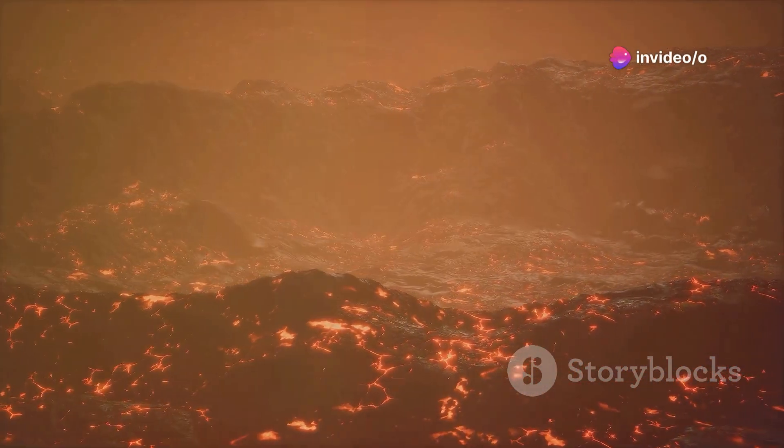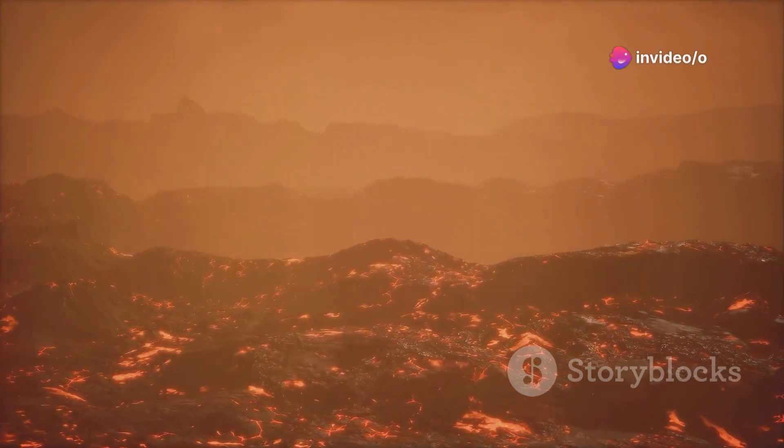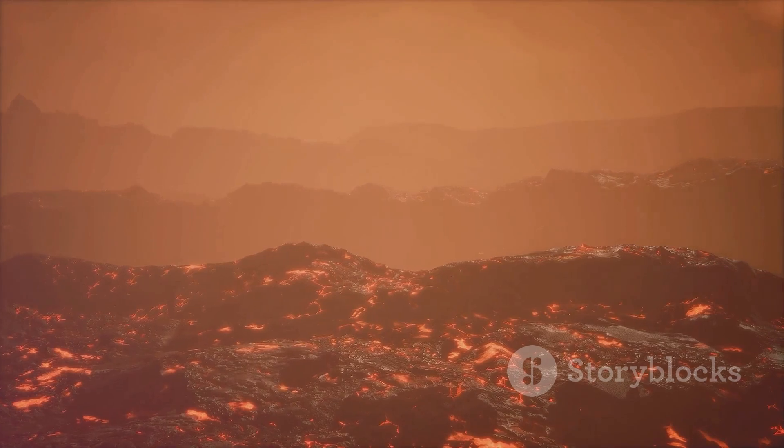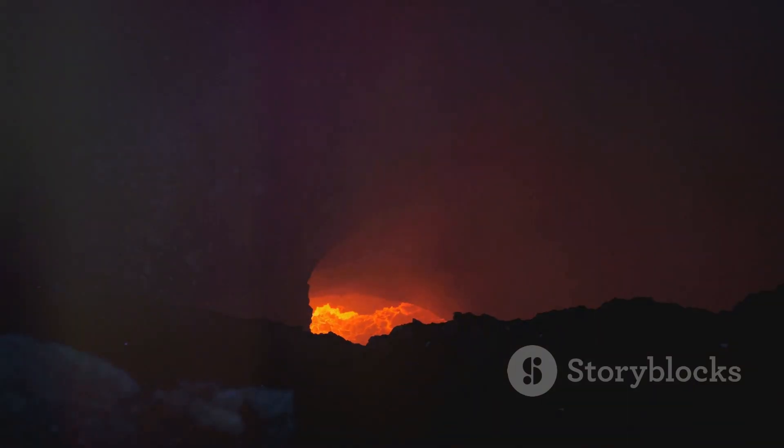Enormous lakes of lava where magma goes up and down, Alessandro Moura, a Juno co-investigator from the National Institute for Astrophysics in Rome, said in a statement. The lava crust is forced to break against the walls of the lake, forming the typical lava ring seen in Hawaiian lava lakes.